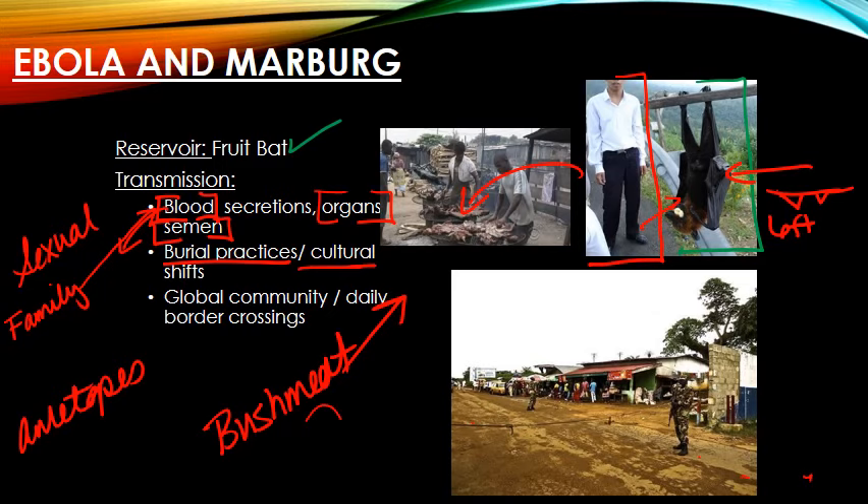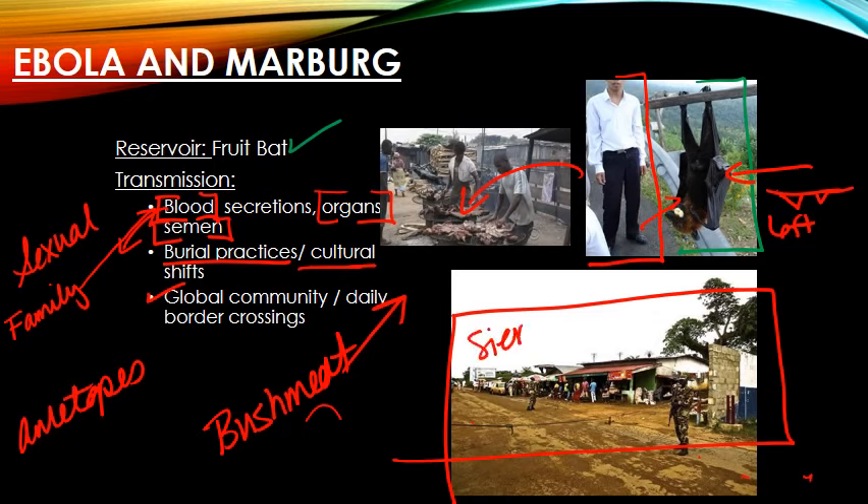The other reason it's spreading more effectively is that we live in a more global community. A picture taken by Rush graduate Gene Olinger during the most recent outbreak shows a border crossing near Sierra Leone — during the height of the outbreak the road was empty and guarded. But during non-outbreaks, this is a busy thoroughfare like a crowded highway, packed with people and vehicles going country to country. That's one way we transmit it from one place to another.